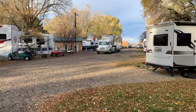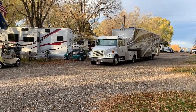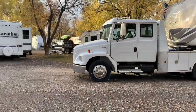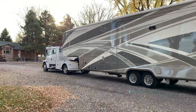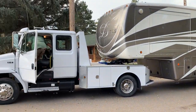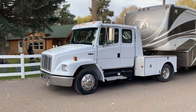Two spots down from us was this really unique Honda towing a really nice fifth wheel — it really stood out. I've never seen a Honda of this size and make, and I had to talk to the owner, who just so happened to be the owner of the RV park, Village of Trees. His name is Brad, and I had to find out the backstory on this very unique rig.